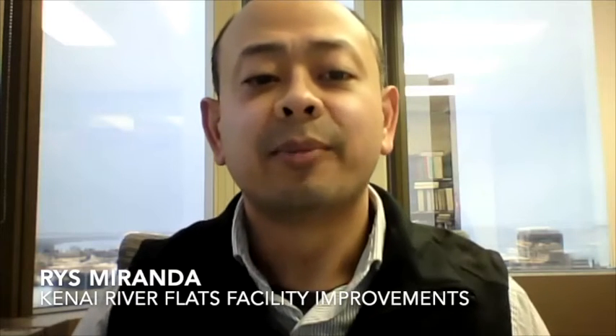Hello, my name is Reese Miranda and I will be talking about the Kenai River Flats Facility Improvements Project. I am the Chief of the Design and Construction Section for the Alaska Division of Parks and Outdoor Recreation. My section's role is to support the division in delivering capital improvement projects to provide quality outdoor recreation opportunities for Alaskans and visitors. The Division of Parks and Outdoor Recreation manages 155 park units or over 3.4 million acres of public parkland throughout the state.